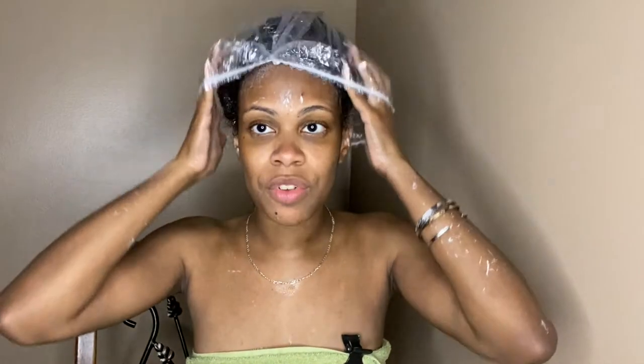Then I put a shower cap on top of that. This deep conditioner is infused with macadamia oil and argan oil, so it has thickness, moisture, and slip. Normally I would sit under my hooded dryer for about 20 to 30 minutes, but I have a Zoom meeting to get to — so I'm just going to deep condition during my meeting, which should be about an hour or two.